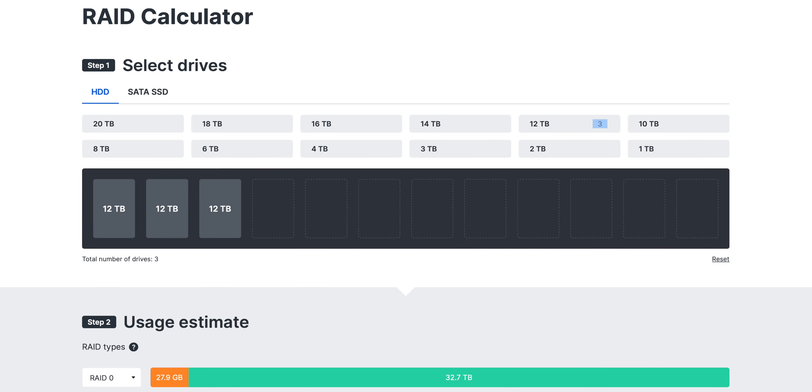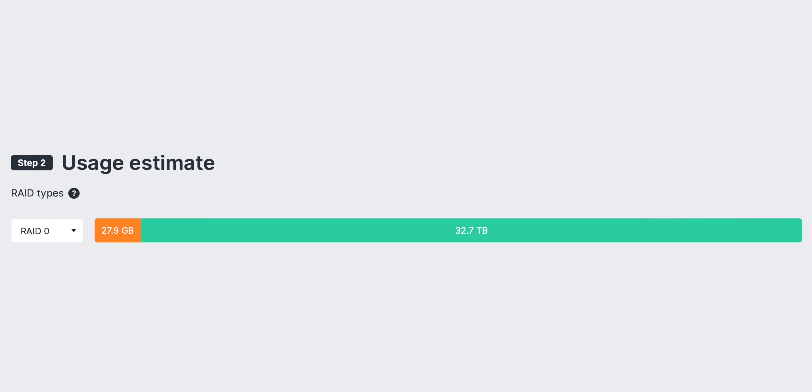For example, RAID 0 seemed tempting to me because it would give me the full capacity of my three 12-terabyte hard drives. But the downside is that there's no data protection in this RAID array — if one of these drives fails, I'd lose everything, which just wasn't an option for me. It kind of would defeat the purpose of this system to begin with.